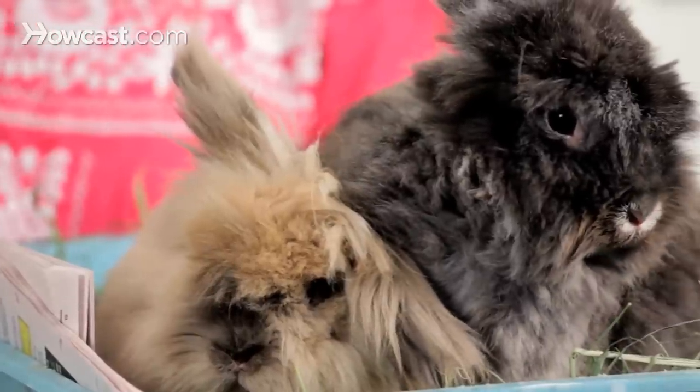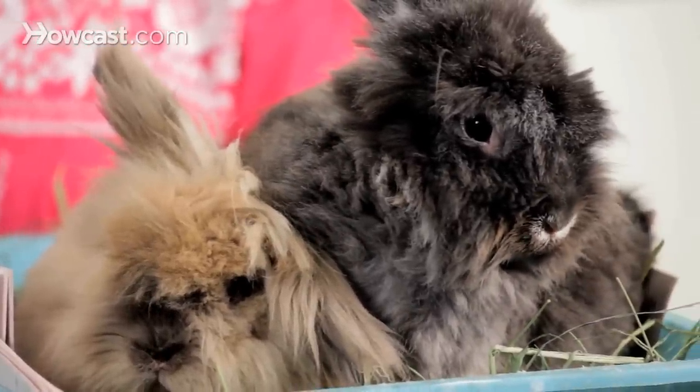Another thing to think about is whether you have kids. A lot of people think of rabbits as low-maintenance starter pets for kids or as animated stuffed toys, and they're really not. These are very fragile animals and they're prey animals — everybody else's lunch in nature. They're very easily frightened, and kids are naturally exuberant and spontaneous, which is not good for a prey animal. It makes them feel unsafe and unstable. Wait until your kids are a little bit older rather than getting rabbits for young children.